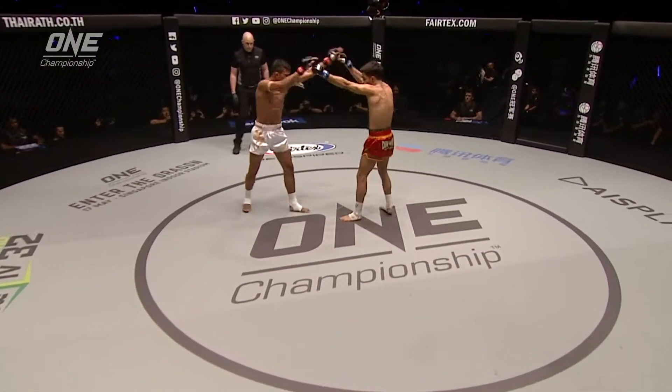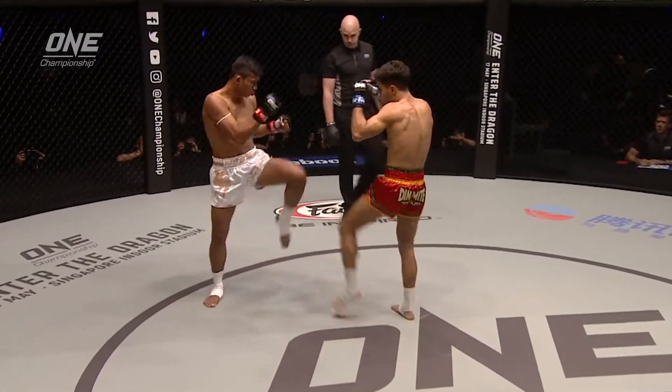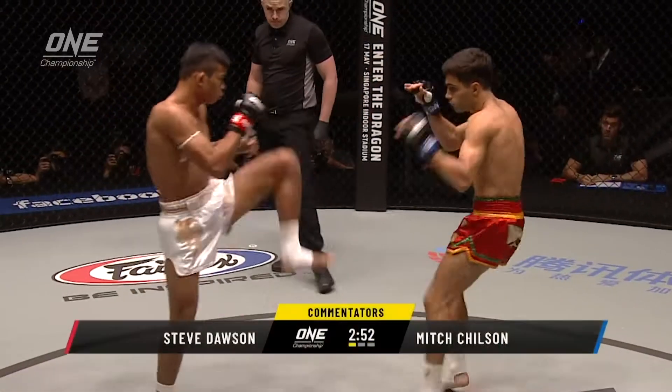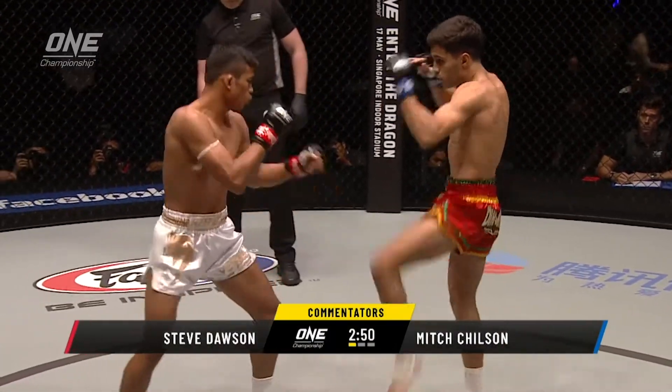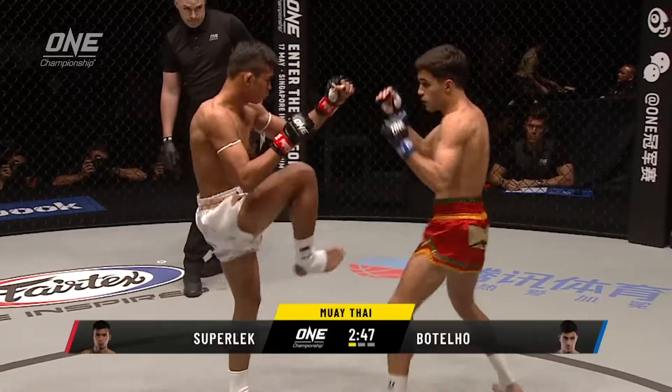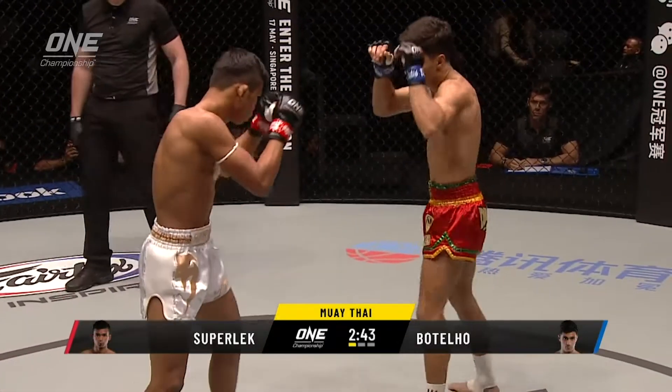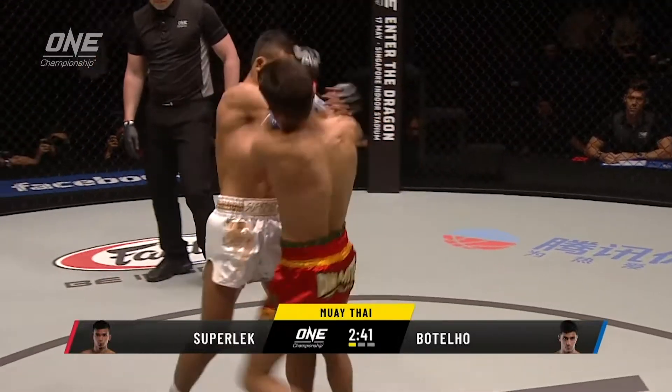Now the focus is on the suit. Big start from Superlek, and the crowd are loving it. He has to be very careful — just effortlessly moved out of range. And again, really great economy of effort from Mantello.